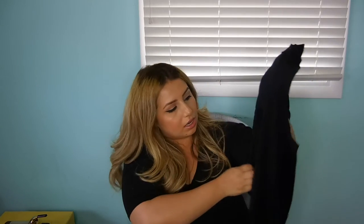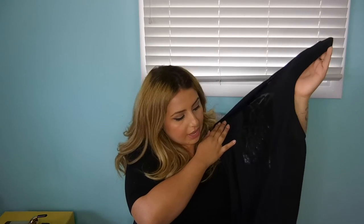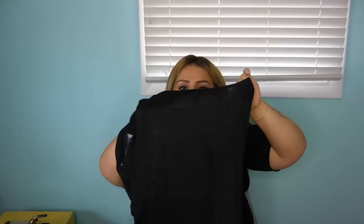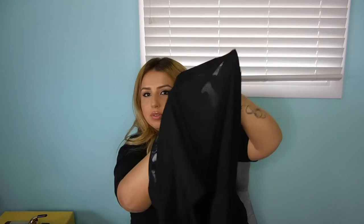It is a workout shirt, all black, and it says 'Go the extra mile — it's never crowded.' It also has mesh cutouts on the sides.